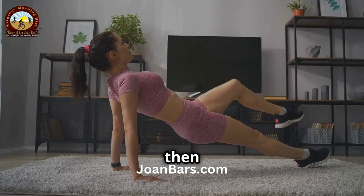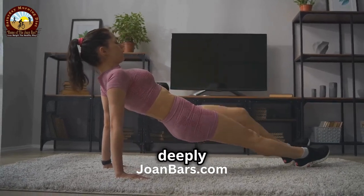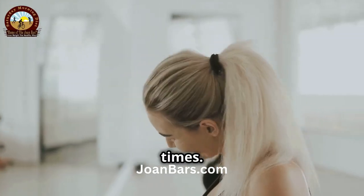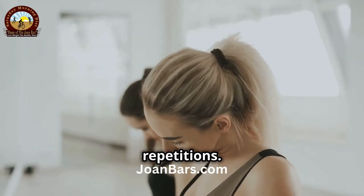Hold for 5 seconds, then slowly lift your head back to the starting position. Remember to breathe deeply and evenly throughout the exercise. Repeat this movement 5 times. As you get more comfortable, you can gradually increase the number of repetitions.